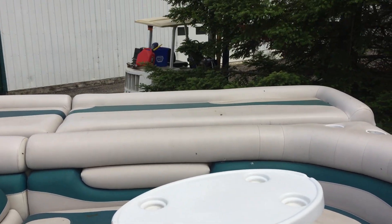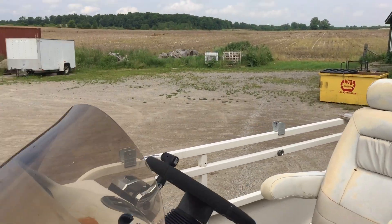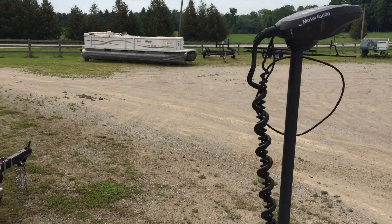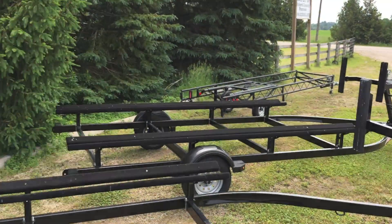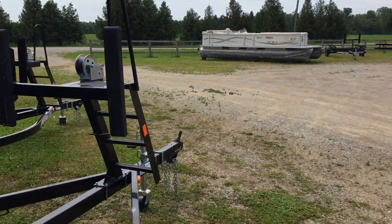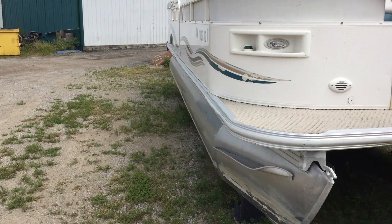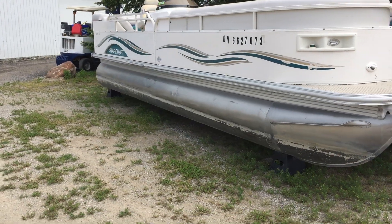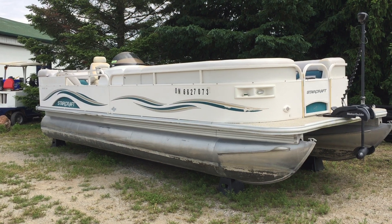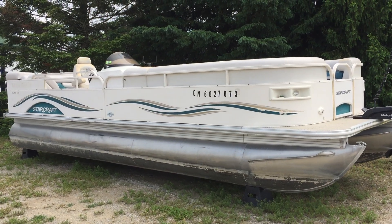Nice big sun deck off the back, tons of storage underneath. Nothing fancy — ready to go on the water today, just let us know. I'll jump down and give you a shot from far so you can see what it looks like. Sorry for jumping around, but there you go — 25-foot Star Craft, ready to go. Let us know. Bye!